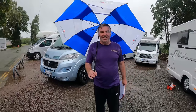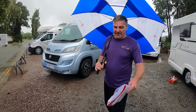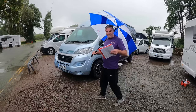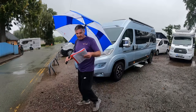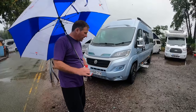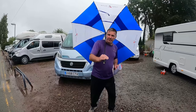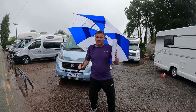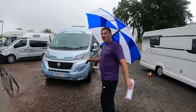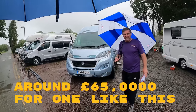What we have here is an Auto Sleeper Kingham. Very, very nice van. It's a 2018, 17,000 miles, Euro 6 — which is a good thing, seeing as they extended the ULEZ. And 3,500 kilograms. And guess what? Automatic — or 'Comfortmatic' as Kev says. It's probably going to set you back around about the £65,000 mark.